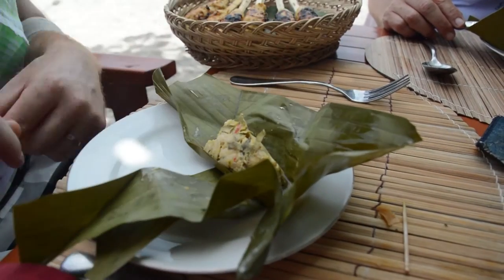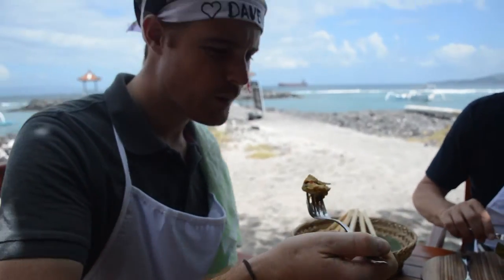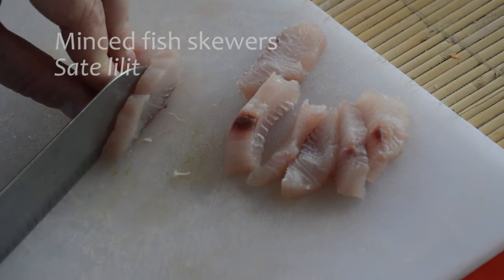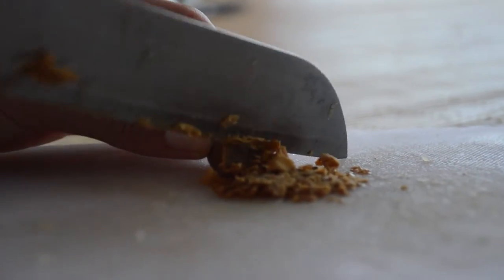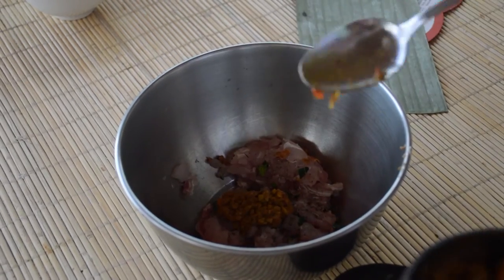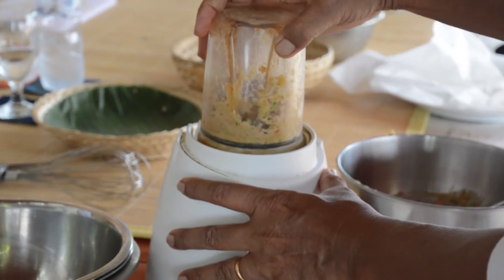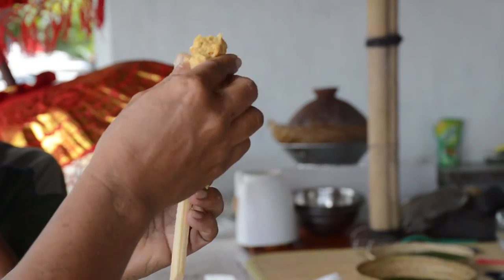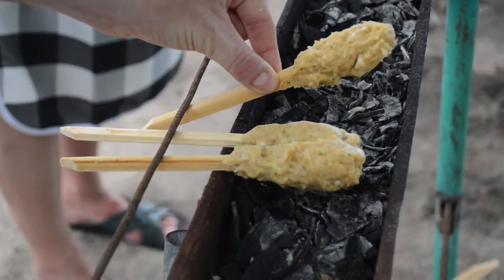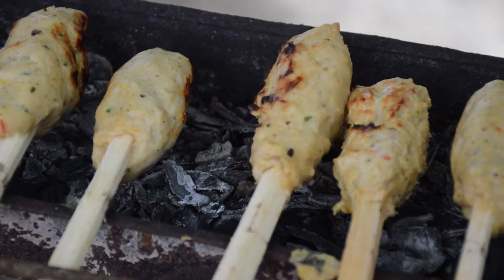We then got cracking on our minced fish skewers by chopping up the fish very finely and adding chilli, palm sugar, shrimp paste and coconut milk, before giving it a good stir and blending it all together. We wrapped them onto our skewers and placed them over the coal fire to cook. Fishy goodness.